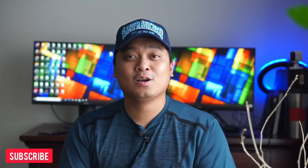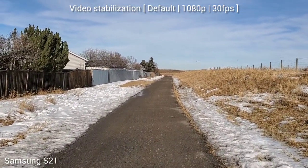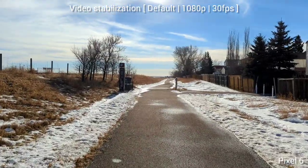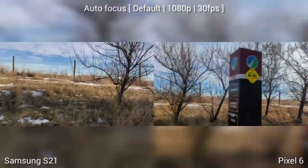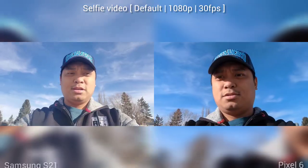If you own Samsung S21 or Pixel 6, we're making more videos of these phones in the future — please hit the subscribe button. Samsung S21 versus Pixel 6 video test: we're checking the video stabilization and we're walking, and now we're running. Both phones are handheld. We're also checking the autofocus and the light variation.